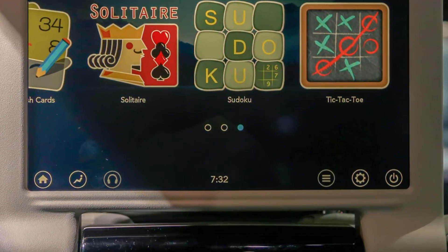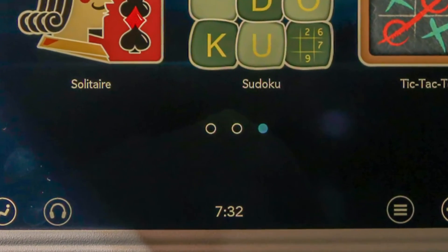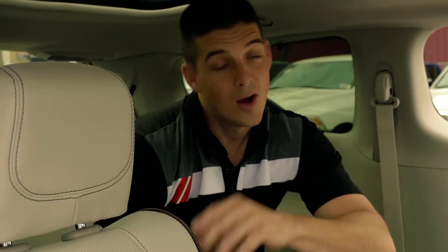One more thing I wanted to touch on while we're back here is the class-leading rear entertainment system — Uconnect Theater, available. This will keep the kids busy. Lots of games on it, tic-tac-toe, all sorts of apps you can get. Great for the kids.